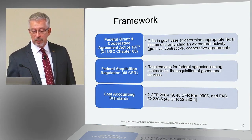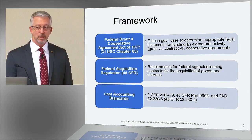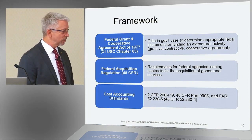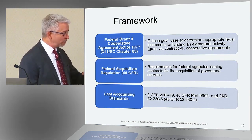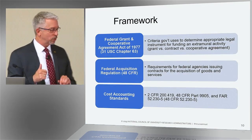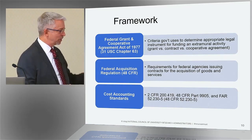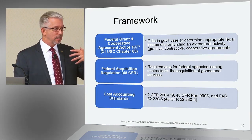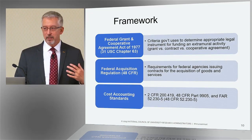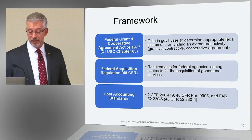Cost Accounting Standards do apply to universities to a greater or lesser extent, depending on the level of federal funding that you receive annually as an institution. They apply to everybody, but there are parts that apply only once you reach a higher threshold. It's not something the average person personally has to worry about — it's handled through the costing and finance part of the institution as part of the F&A rate negotiation and the work with the federal government at that level.